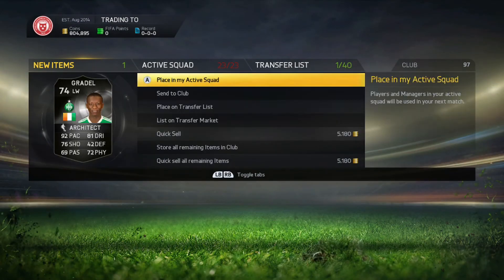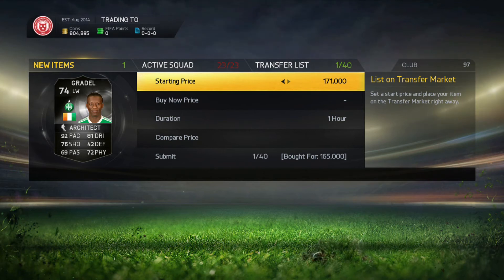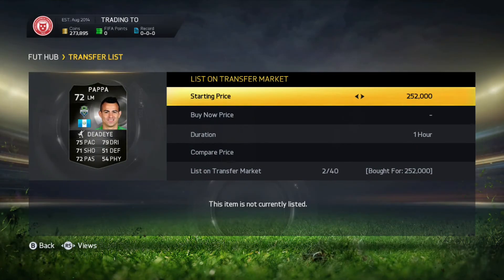So we do have a Max Gradle here, picked him up for £165k, list him up for £195k, looking to try and cancel out that loss that we did make.